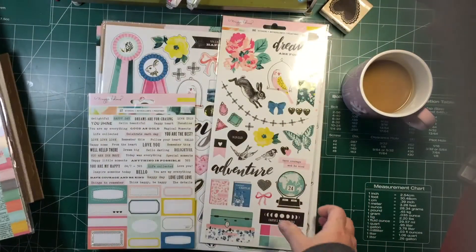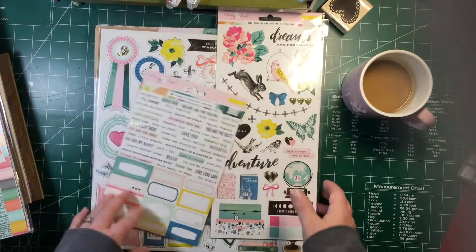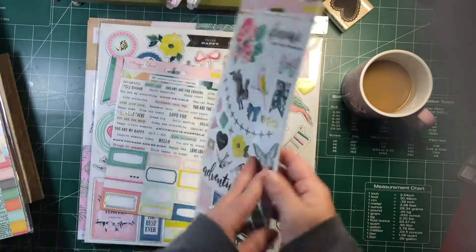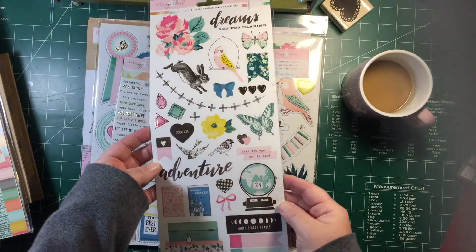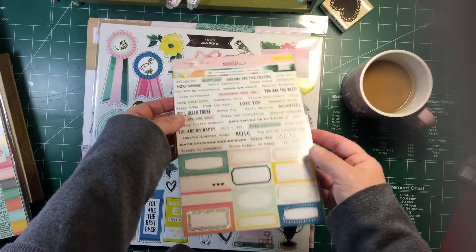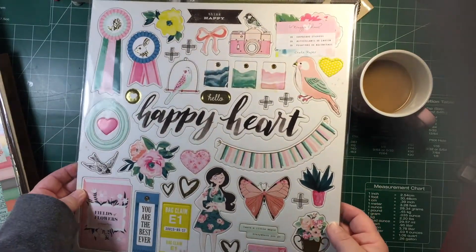She also had some of the Maggie Holmes Chasing Dreams collection. I grabbed the sticker sheet — lots of cute elements, loving the gold and the birds. I also picked up the little sticker sheet with the phrase stickers and the labels, and the chipboard stickers. Lots of cute little things in there.